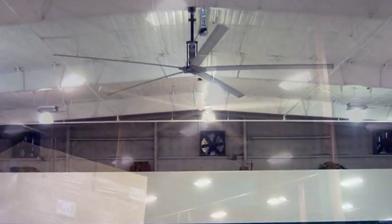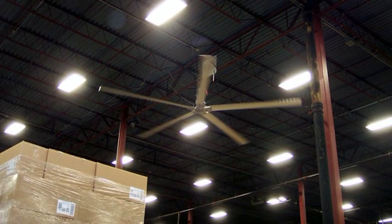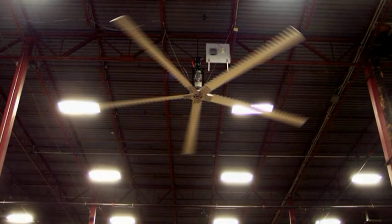The Ultra Air fans have a direct impact on the temperature of a building. Every degree of temperature that you can raise over a set point means a 3 to 5 percent savings in electrical costs.